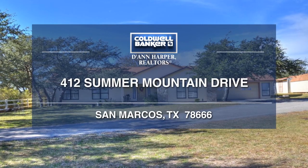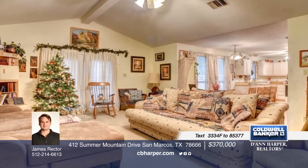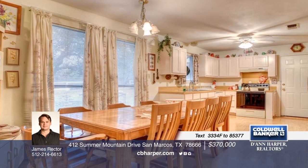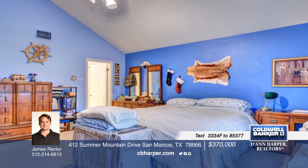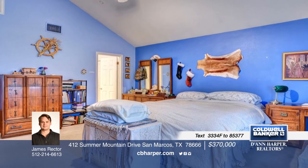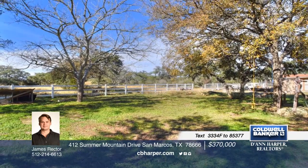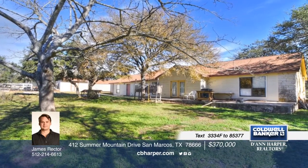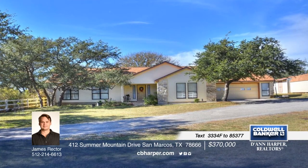This beautiful ranch-style home resides on 5 acres just outside of San Marcos, nearly to the junction in Wimberley. The property even offers access to the equine walking trails that run through the neighborhood. The home shows off three bedrooms and two baths as well as a garage that has been converted into a workspace for the owner's business. It also contains conditioned air. The detached storage facilities are not conveyable but can be negotiated in the contract. Call James for further details today!